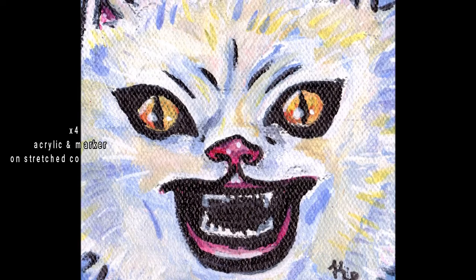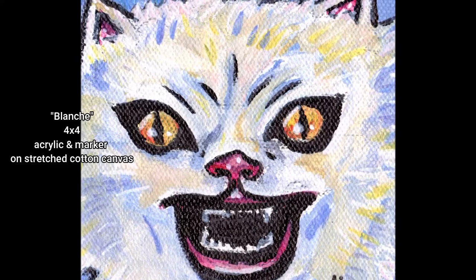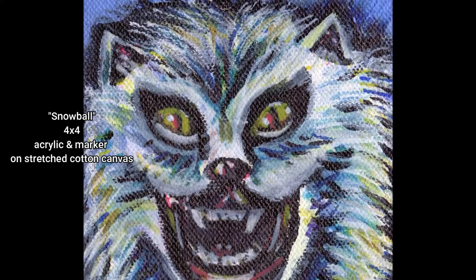These next two paintings are of a Persian cat from the horror film Hausu, which is a very surreal, very crazy 70s Japanese horror movie. It's very trippy and very funny, and I love this cat. But I love all cats, so I loved it so much I did it twice.